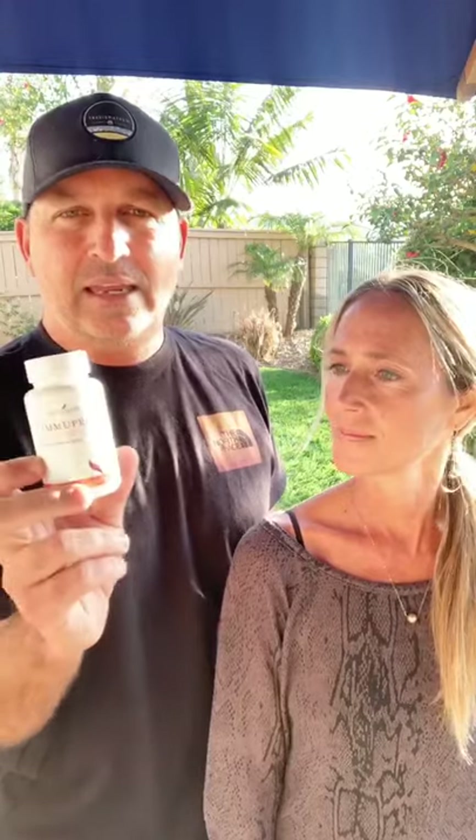It works really well. And Eli, my son, who has never been much of a sleeper ever since he was a little baby, has recently started using this and loves it. Not every night, but whenever he's struggling to fall asleep, he'll chew on one of these and he finds it works really well for him. I love it too for that.